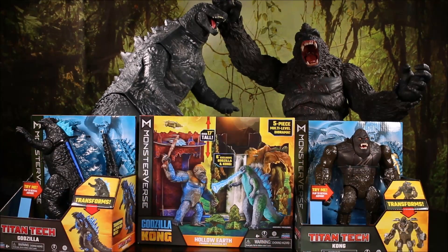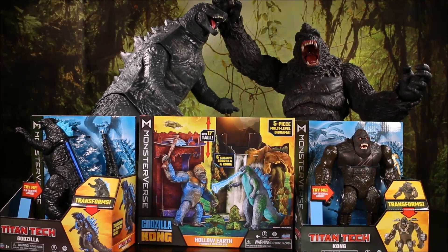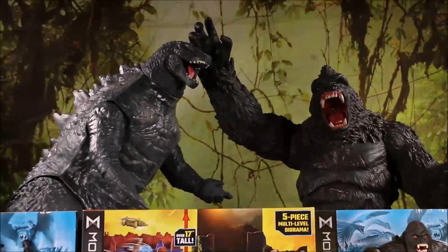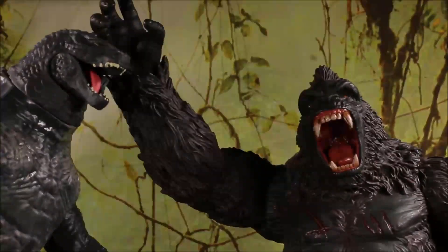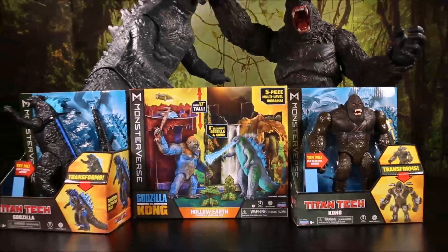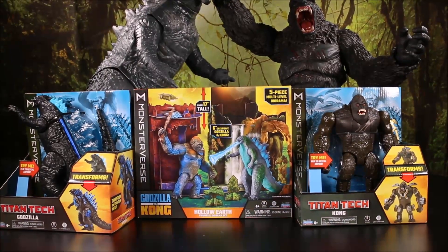Wow guys, I got a bunch of brand new Godzilla and King Kong toys from the Monsterverse! You can see the colossal King Kong and Godzilla battling it out in the background. Let's check out what we got.